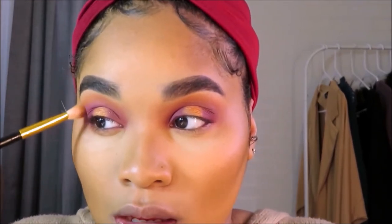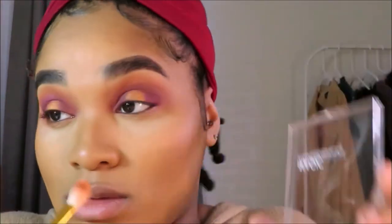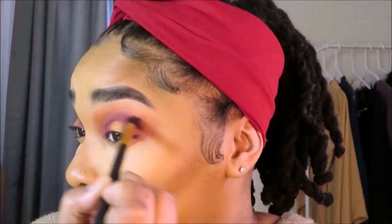I'm literally trying to do a whole new eyeshadow look on top of the first one to bring it back together. Please forgive me y'all! I'm taking the tiniest bit of bright orange on the tip and going around the formula. The problem is the Juvia's Place eyeshadows didn't blend well — they all just blended into one muddy color instead of keeping their placement.